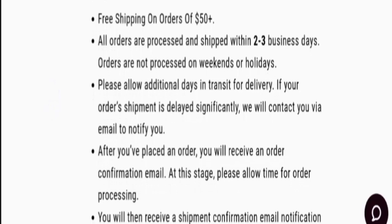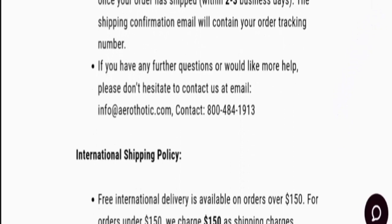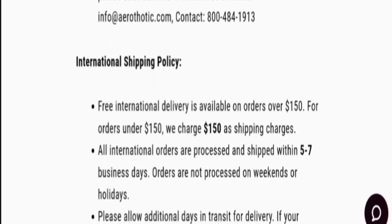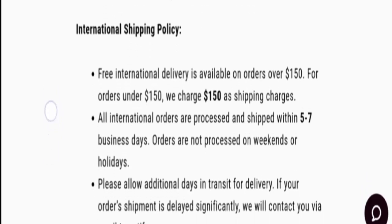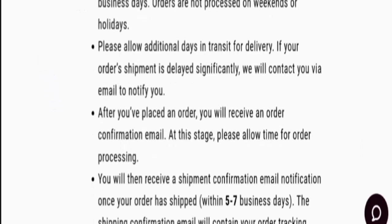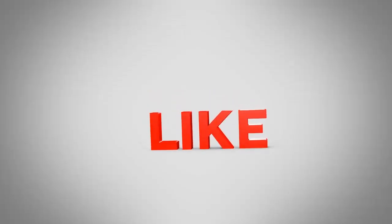Now let's check the shipping policy. There is free shipping on orders of $50 or more. All orders are processed and shipped within two to three business days. Free international delivery is available on orders over $150. For orders under $150, they charge $15 as shipping charges. All international orders are processed and shipped within five to seven business days.